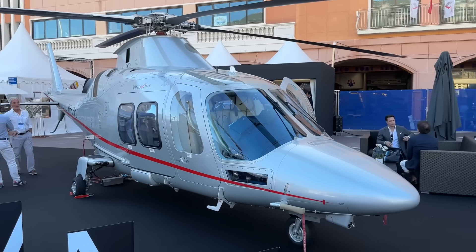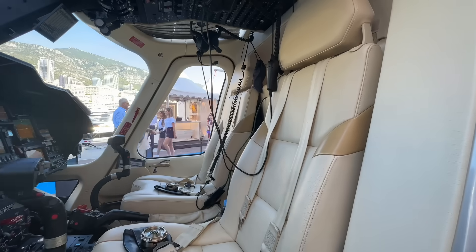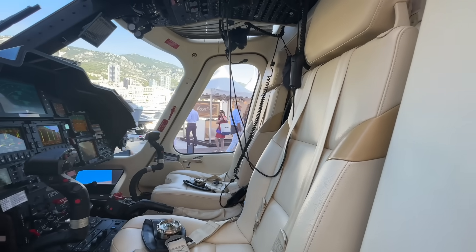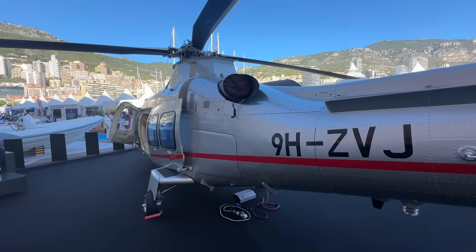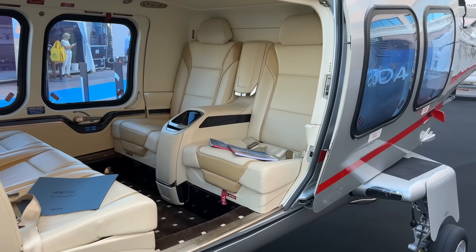No superyacht is complete without a custom helicopter, and this is one right here from a company called Agusta. How they got it here I don't know — they must have brought it on a truck and then put the rotor blades on. It looks a little bit like the aircraft from the TV show Airwolf. Trivia question: what was the name of the lead actor in Airwolf? Don't Google it — put it in the comments below. 1980s television, giving my age away there.